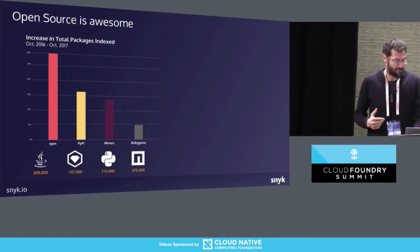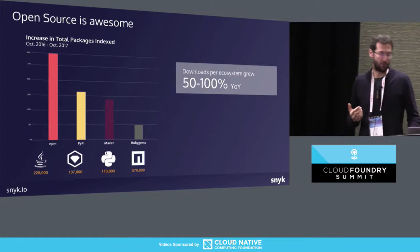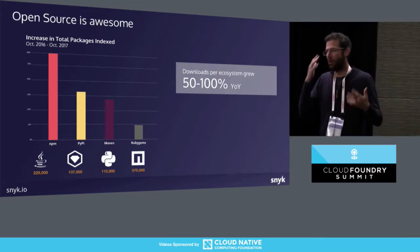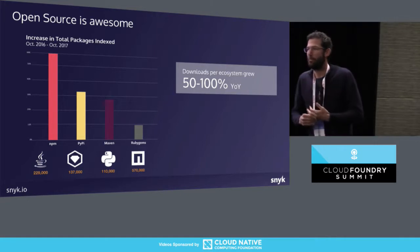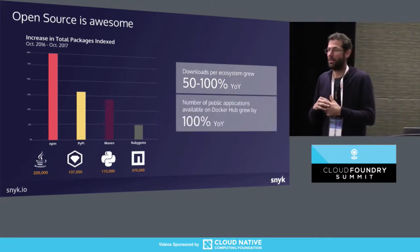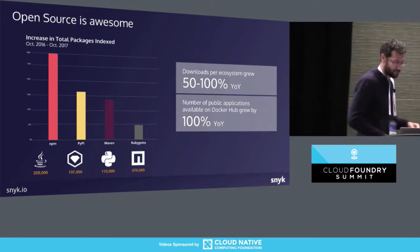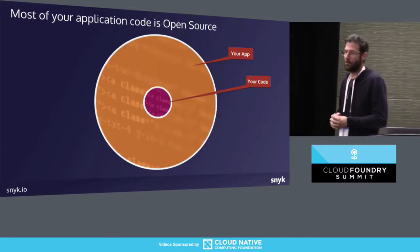Downloads per ecosystem per year grow between 50% and 100% year over year. So both the amount of open source packages that developers are using for various needs and the actual usage are growing. We're also seeing a similar thing with Docker — more and more high growth in the number of publicly available Docker images.